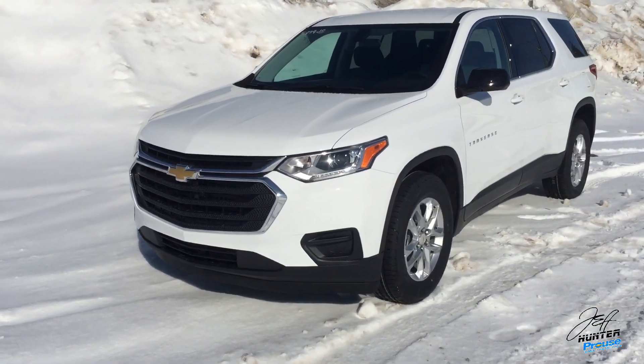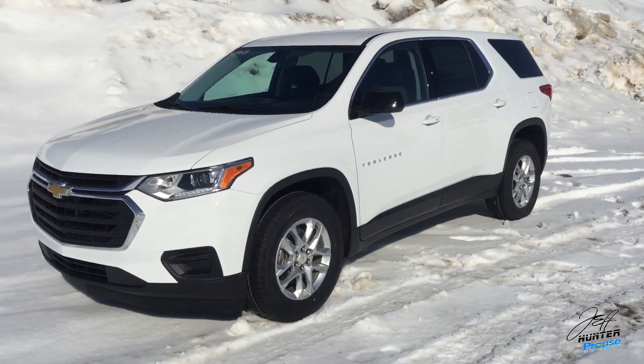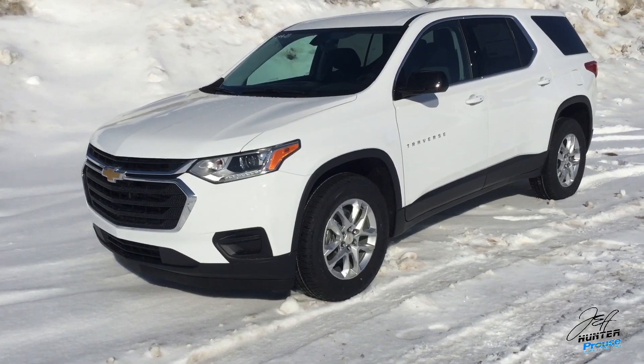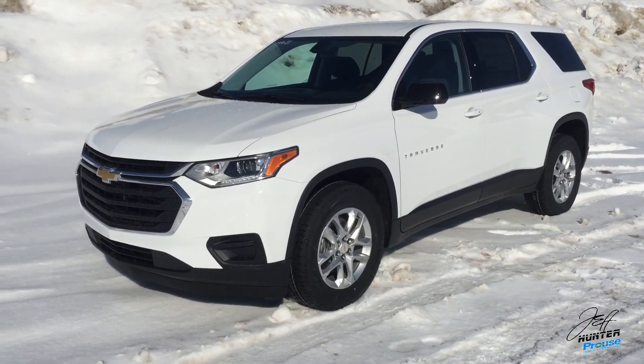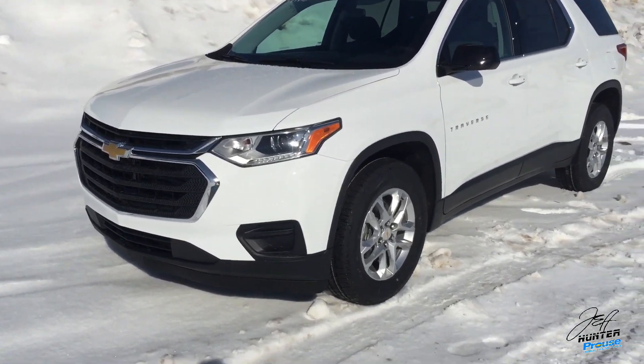Now if you're familiar with the older Traverse, this doesn't look anything like it. Other than the nameplate, there's not really a whole lot of similarities. In fact, believe it or not, it's slightly larger — a little bit longer, a little bit wider — but when I say larger, I don't mean weight. It's actually shed some pounds, so that's going to help with the handling of the vehicle, not to mention the fuel efficiency.